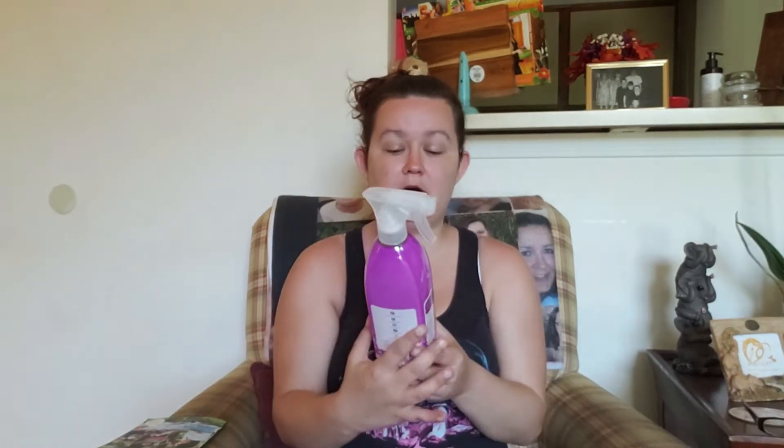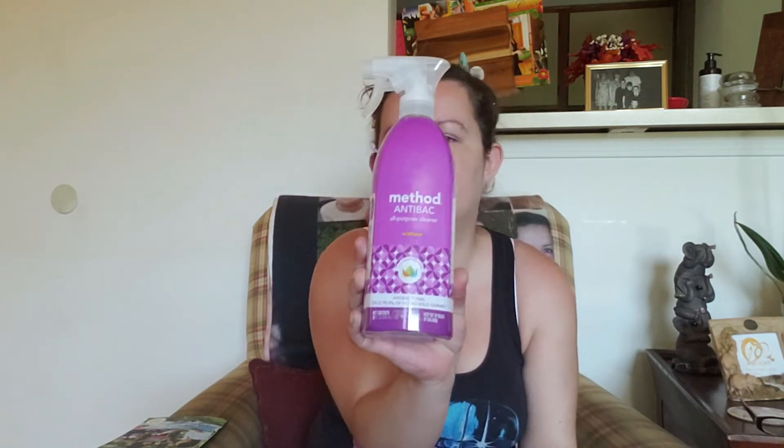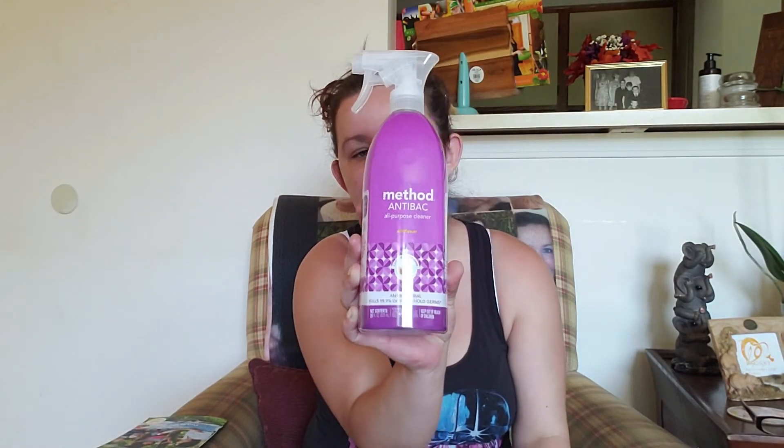The next thing is I wanted to try out the Method anti-bacterial all-purpose cleaner in the wildflower scent. I've heard great things about this scent so I wanted to try it out.